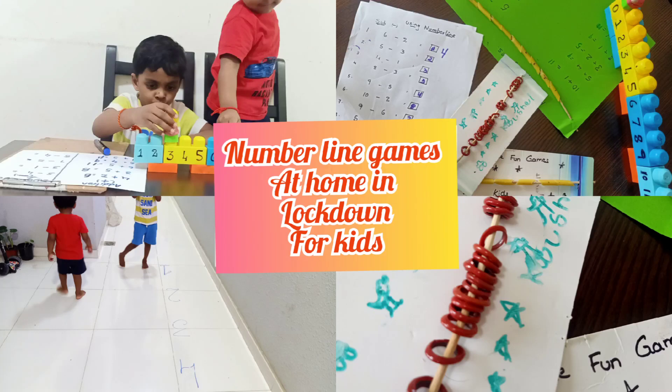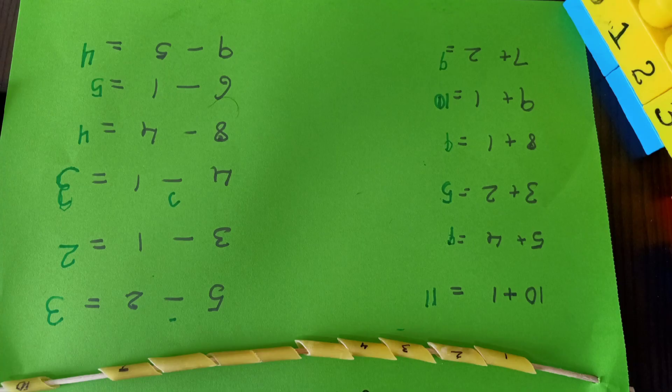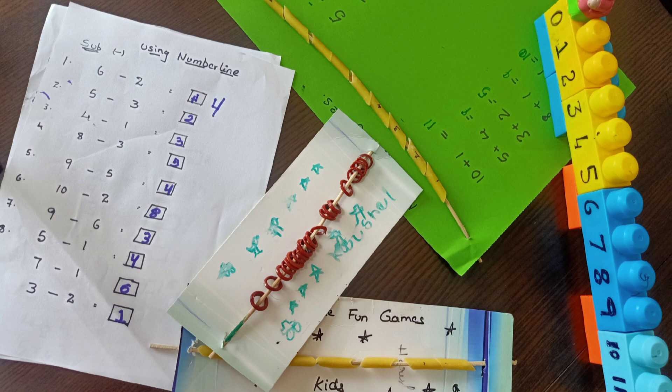Welcome to Kapla's channel. Today's topic is number line games at home. During this lockdown period we can entertain our kids in this funny way. We can spend quality time with our kids. Have a look and try with your kids at home to improve their mental ability.